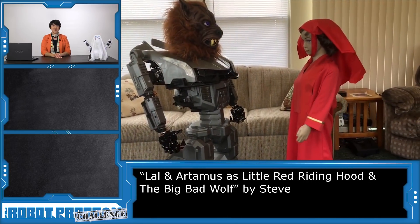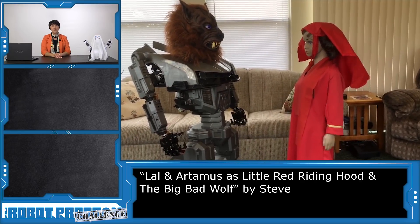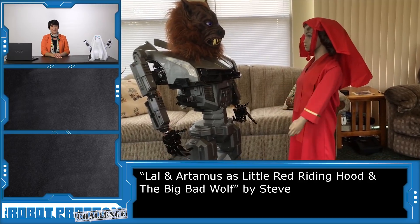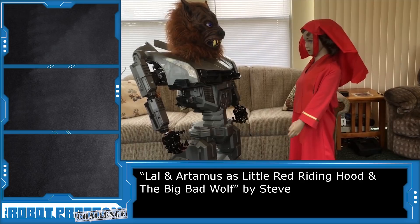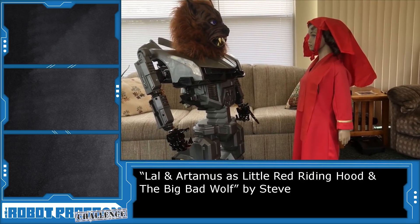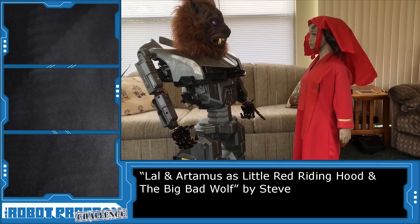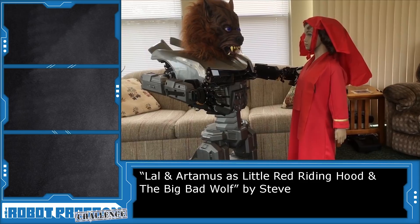Lal and Artemis are dressed up as Little Red Riding Hood and the Big Bad Wolf. Steve even programmed new scripts so that they could animate the story for Halloween. The better to see you with, my dear. What big teeth you have. The better to eat you with, my dear. I thought you'd know Little Red Riding Hood. Help, help. Somebody help me.